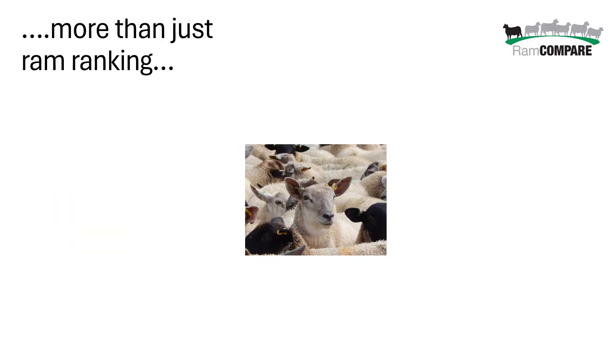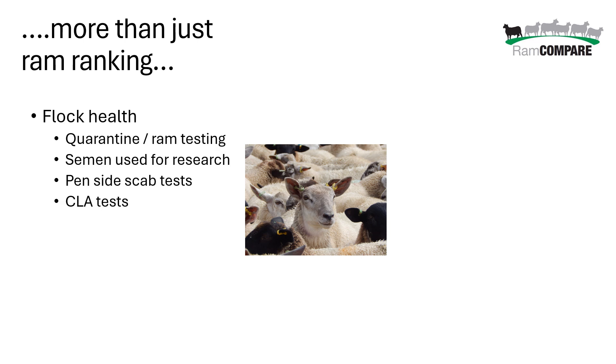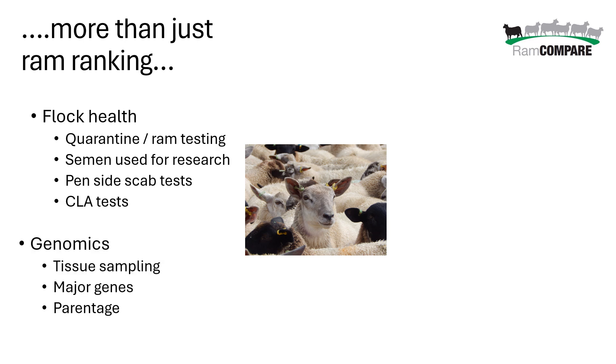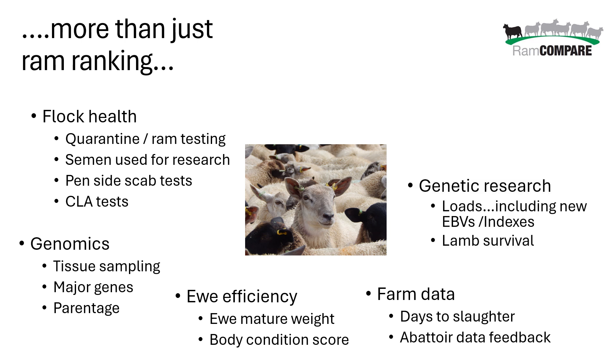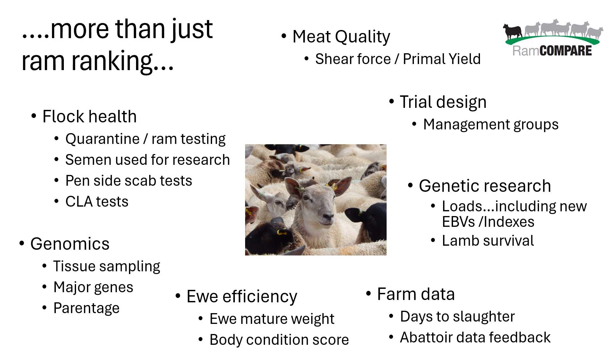It's more than just the ranking of individual rams. Through the project we've been able to look at aspects of flock health and quarantine tests, genomic approaches assessing parentage using DNA, ewe efficiency, body condition score, and ewe mature weights that feed into maternal evaluations. We've looked at how farm data is represented back to farms, developed new breeding values and indexes, learned about trial design and recording management groups, and even done work on meat quality looking at shear force, tenderness, and the genetic aspects influencing those traits.